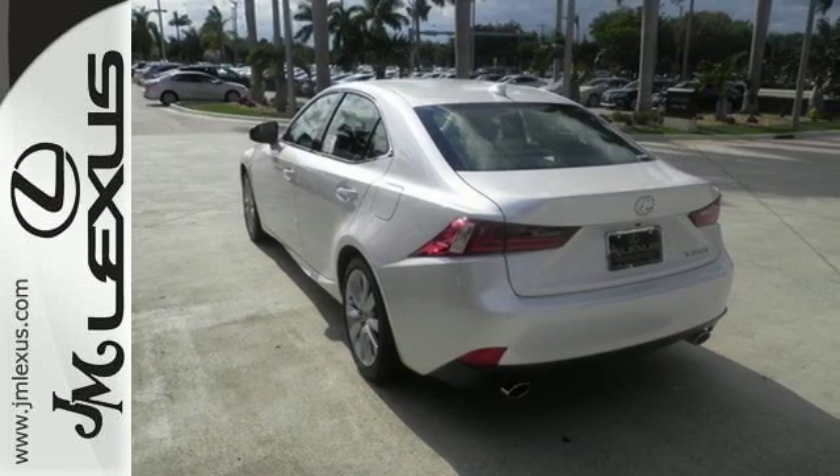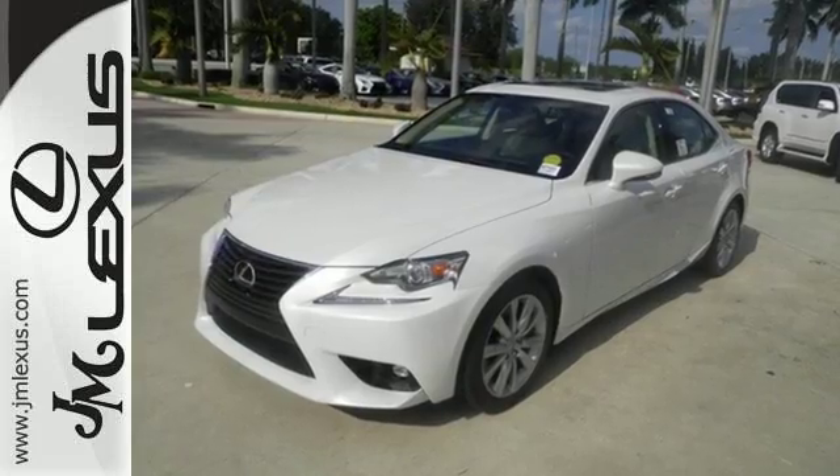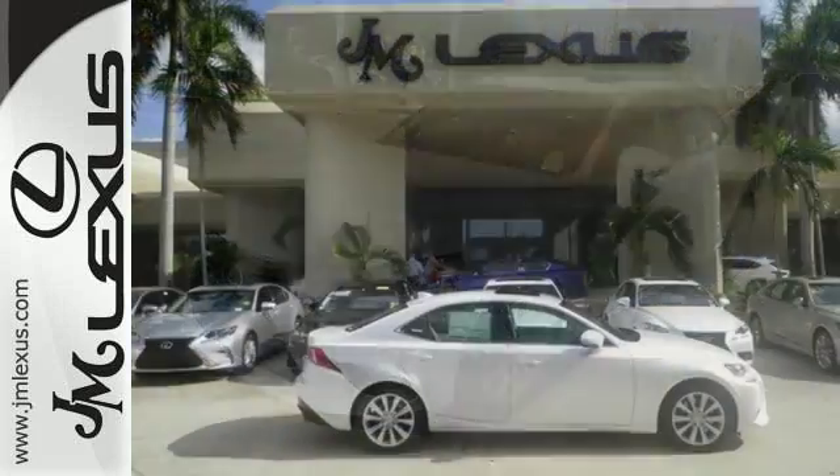Smart stop technology and 10 standard airbags are there for your safety, and easily tailor the ride to fit the road with drive mode select and vehicle dynamic integrated management with sport mode.